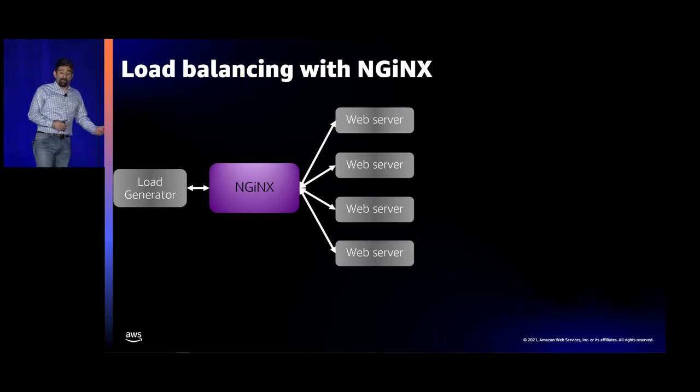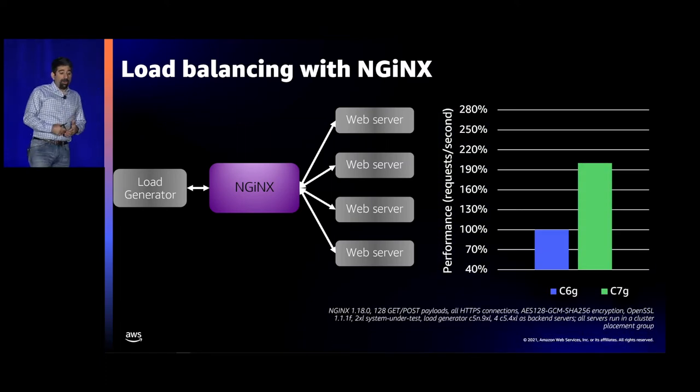For the remaining benchmarks I'll compare Graviton 2 versus Graviton 3. For load balancing with Nginx — a load balancer and web server — we used the open source load generator wrk to generate 512 clients' worth of HTTPS connections through Nginx and load balance them onto a number of web servers. The load generator and web servers are fixed; we just choose whether to run a C6G 2XL or C7G 2XL instance for Nginx. We saw almost a 2x increase in performance at the 2XL size, and still a huge improvement at the 4XL size.